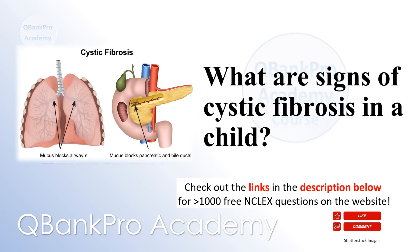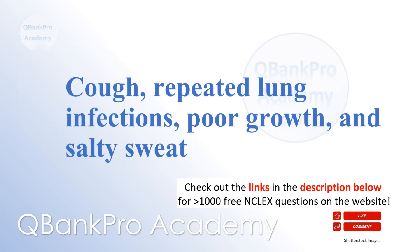What are signs of cystic fibrosis in a child? Cough, repeated lung infections, poor growth, and salty sweat.